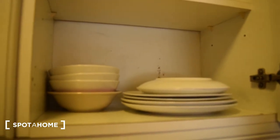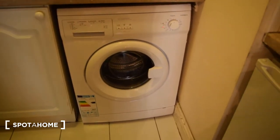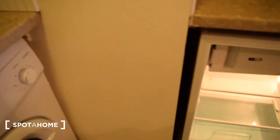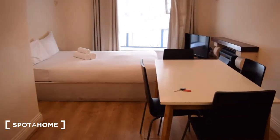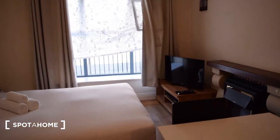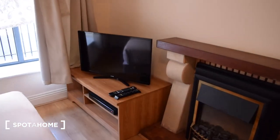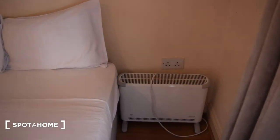Some plates there as well. Over on this side is the washing machine and then the fridge with a small freezer. Over on this side we have the bed and the table, and you also have a TV. There's a window that leads onto the street, and heating here as well.